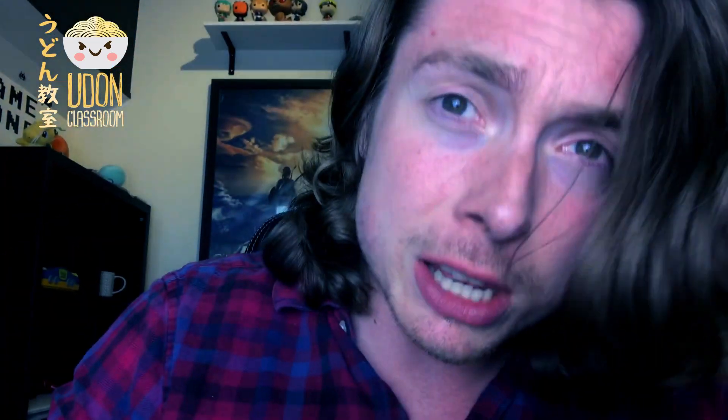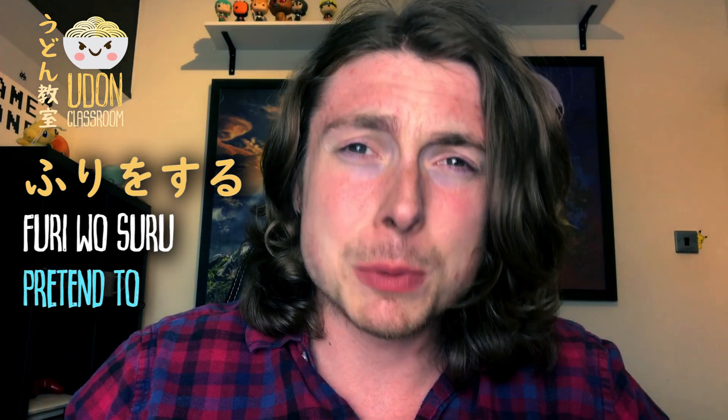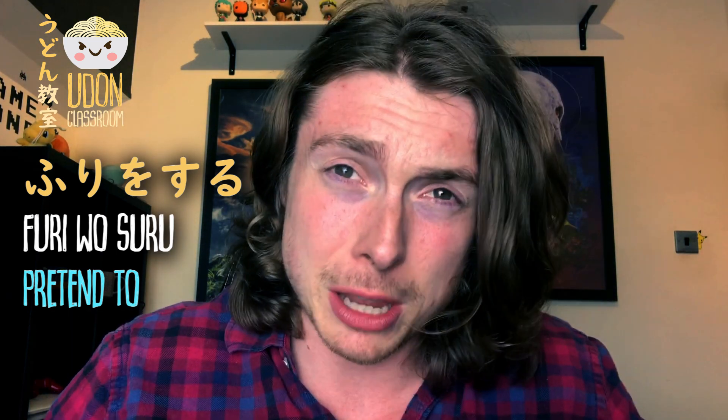Whoa! Guys, we're back with another grammar point. Don't tell anyone, okay? It's only for you. Today's grammar point is furi wo suru, which means to pretend to — to pretend to do something, to pretend to be something.